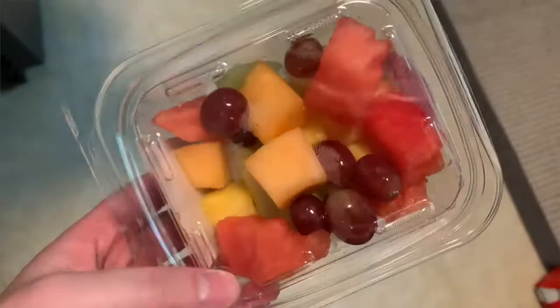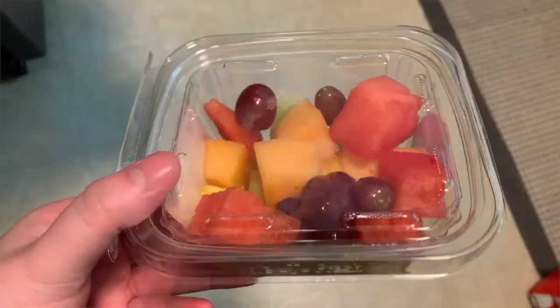Another great fruit option is getting containers of pre-cut up fruit like watermelon, melon, pineapple, strawberries, blueberries, grapes, and things like that.